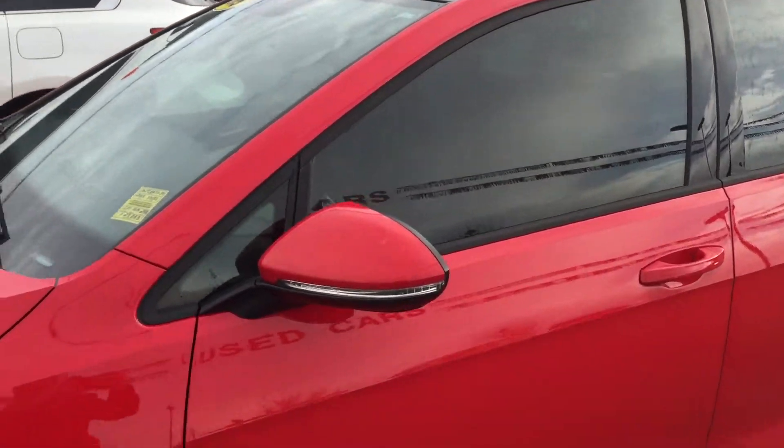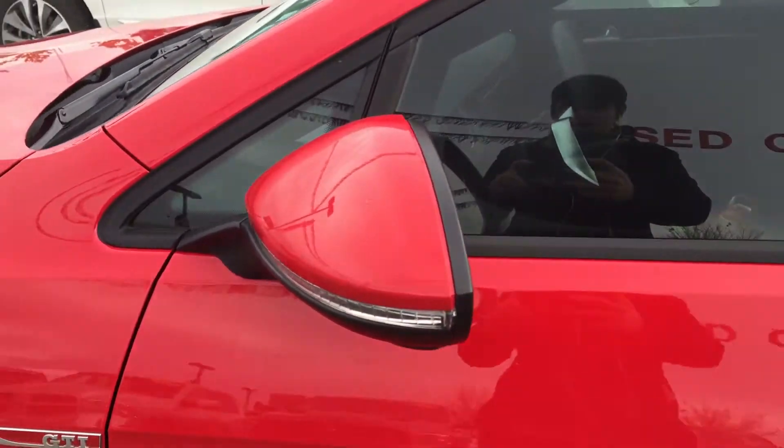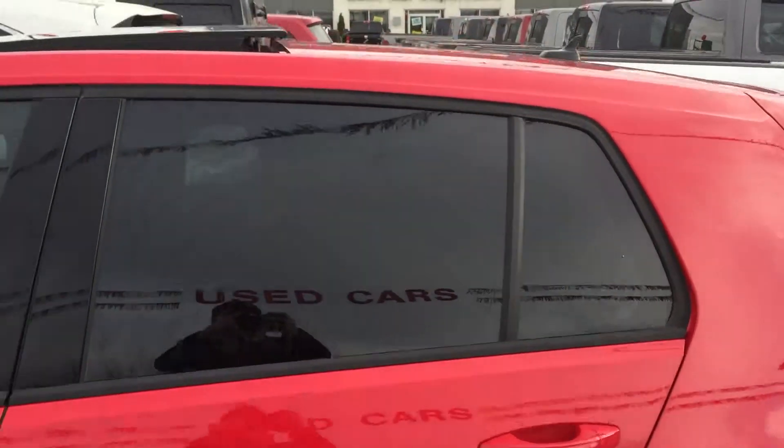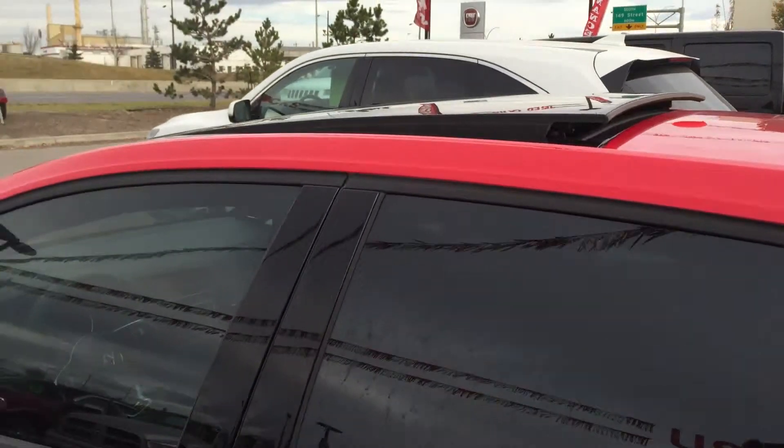Coming down the side we've got our foldable side view mirror with the side indicator, and you'll notice that all of your windows are tinted. On top we've got that tilt sunroof.